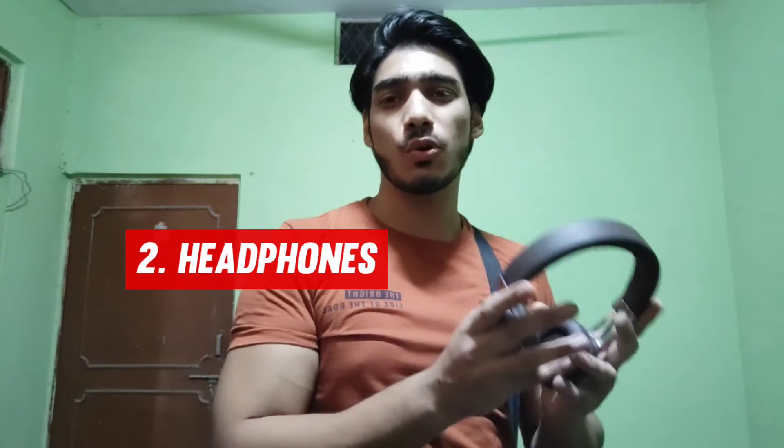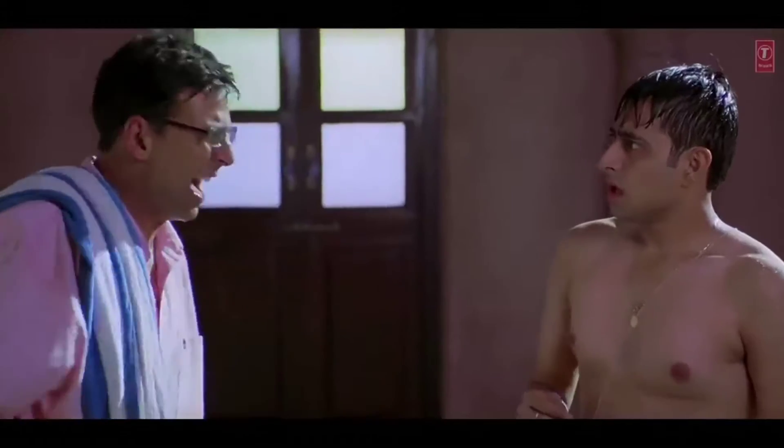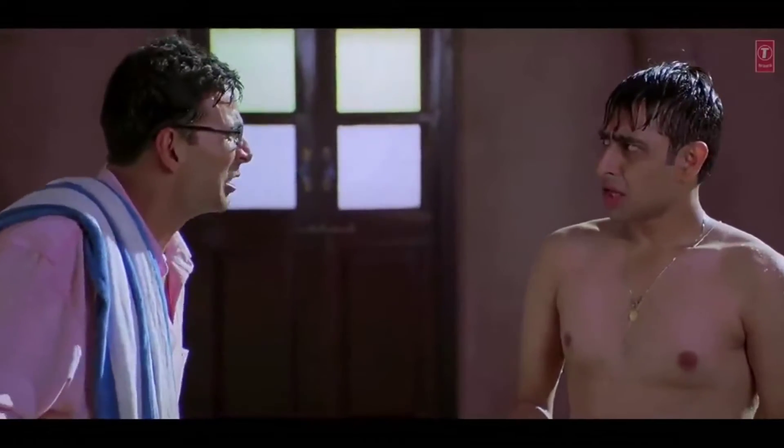Secondly, I have headphones. I haven't named the product company so there's no paid promotion. Personally I use these to stay focused and motivated during my workout.